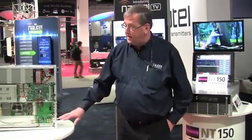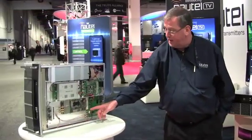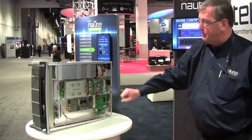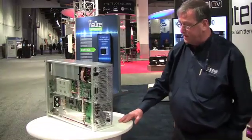Here's the NT150 on the inside. You can see the software modulator here, and you can see our controller and the web server. This is the high efficiency power supply for the system. On the back panel, it's very, very simple.